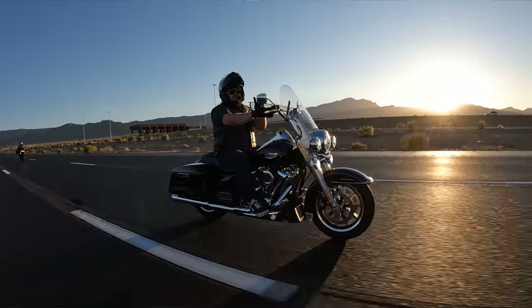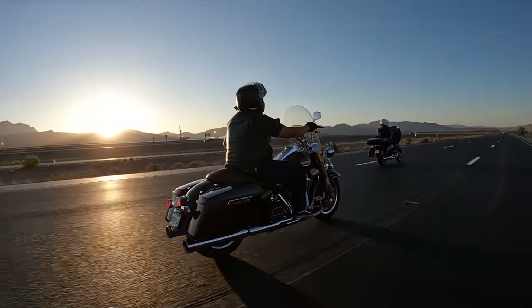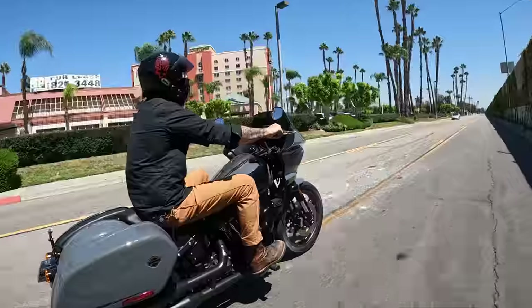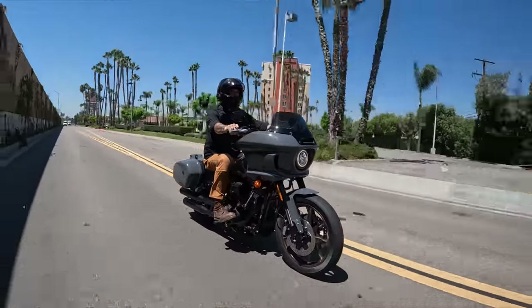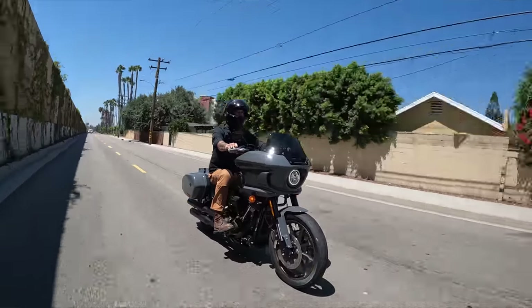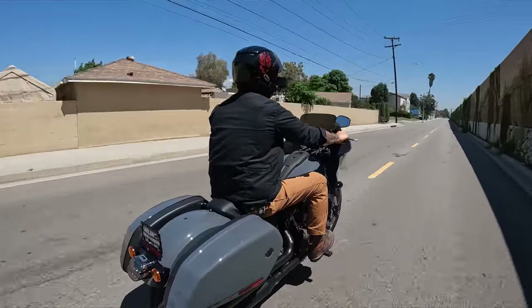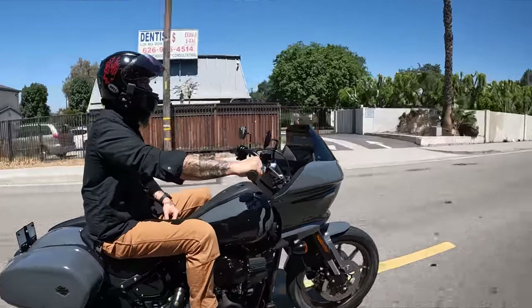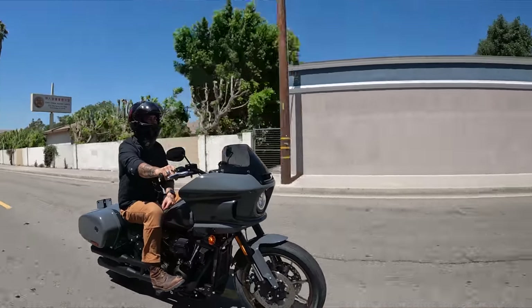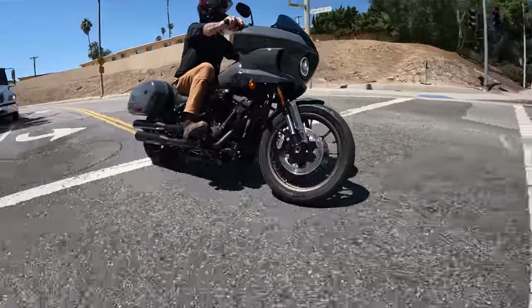A lot of people criticize Harleys for being heavy, but if the engine is tuned correctly to handle the weight, the weight out on the open road can actually be a good thing — passing trucks, crosswind situations, a little bit of weight behind you can make you feel more secure. If you mostly favor around-town riding, never really going more than a tank of gas in a day — about 200 miles — and you really favor the agility and power-to-weight ratio of a soft tail, then a soft tail is the slam dunk for you. Having the capability to take the bags on and off is really nice.